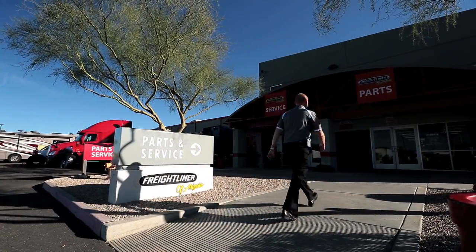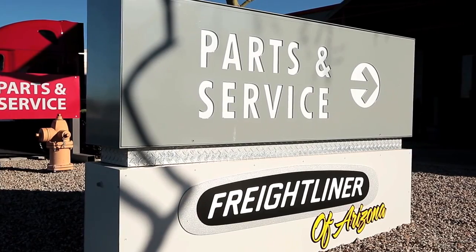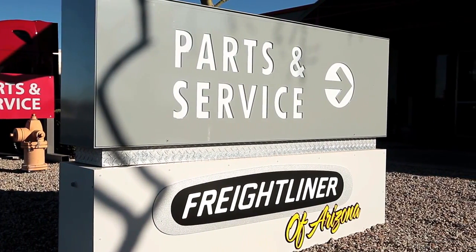For maximum uptime, every Elite Support Certified Dealer participates in Mission Critical, a program that provides a customized parts stocking list for their local market.